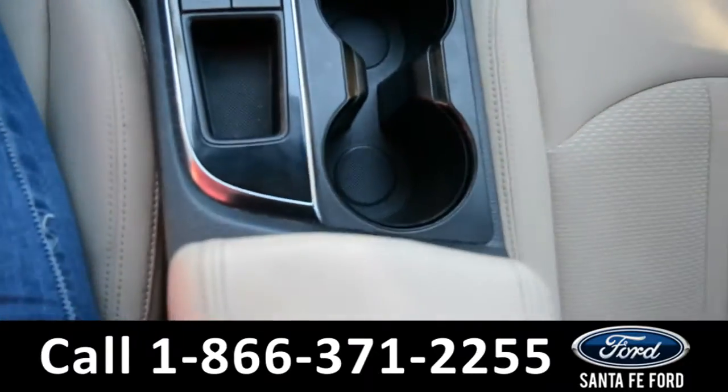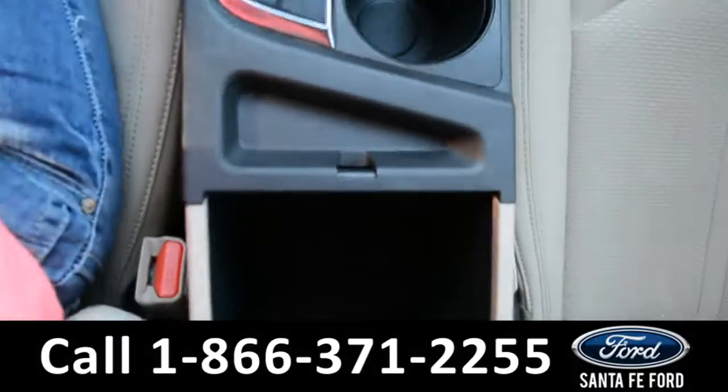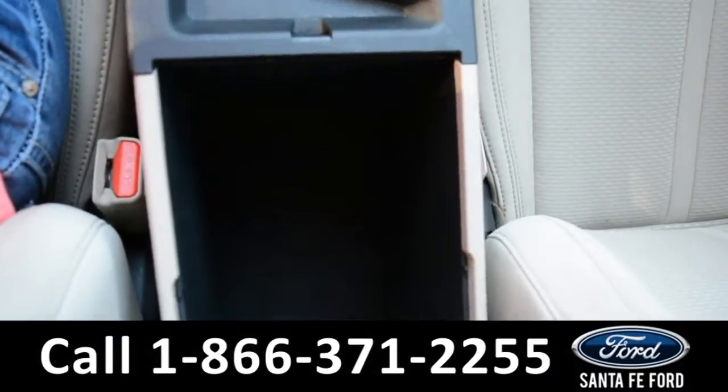Leather shifter, two cup holders, and on the inside of the armrest there is additional storage space.